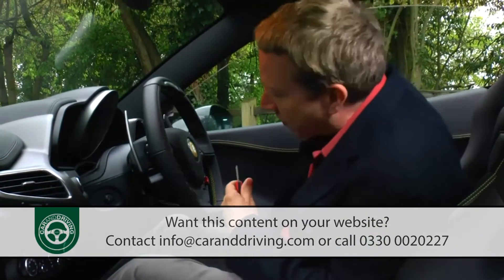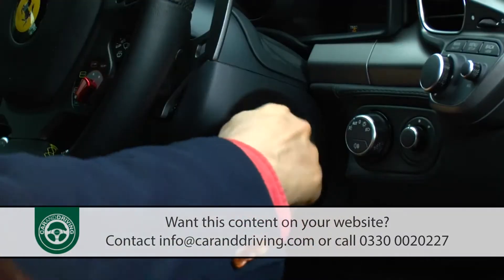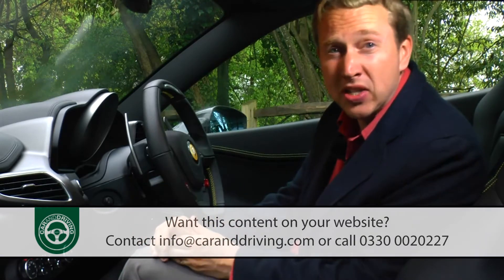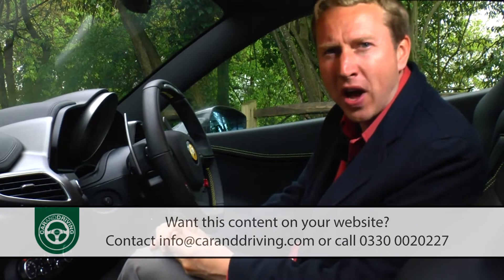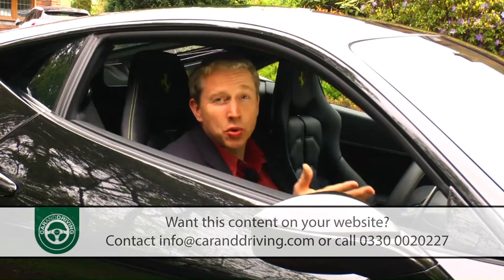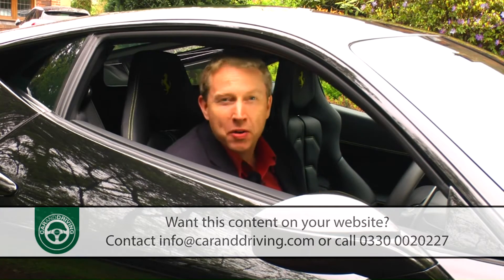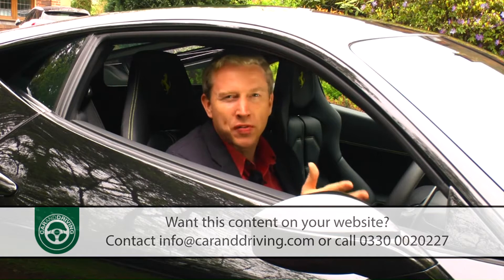Welcome to the definitive Ferrari experience. You turn the key and then thumb this big red button on the steering wheel. Now you expect the big flare of revs that you get in a Lamborghini Gallardo or even a Mercedes SLS. What you get instead is simply a clearing of the throat as the big 4.5 litre V8 settles down into a crisp idle. But of course what you're listening to is merely a prelude to the main event — just a couple of flexes of your right foot is enough to deliver a roar loud enough for your neighbours to be reporting you to environmental health.